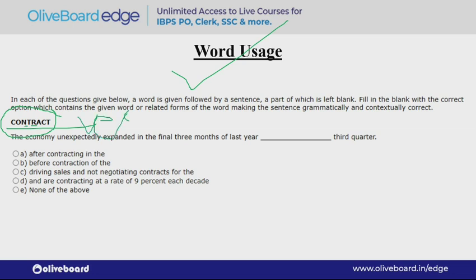The verb form means 'sikudna' — to shrink. The sentence reads: 'The economy unexpectedly expanded in the final three months of the last year [blank] third quarter.' So the economy unexpectedly expanded — you didn't expect it — in the final three months. The blank will be filled with 'contract' in verb form, because we are comparing expansion with contraction.